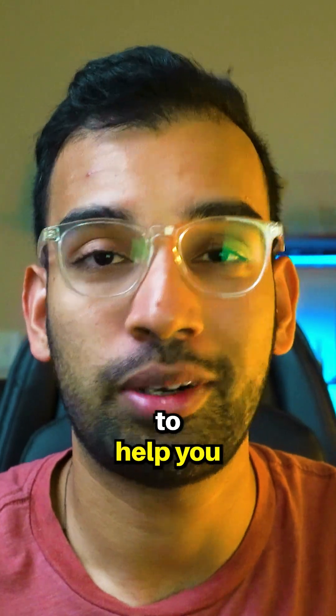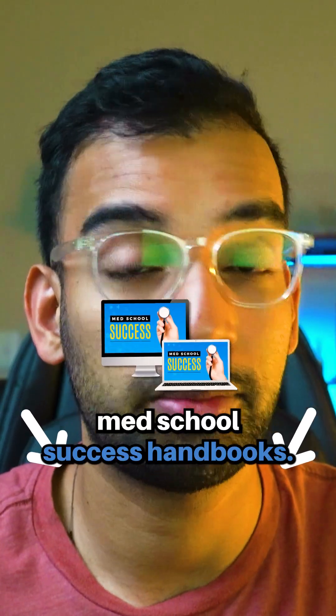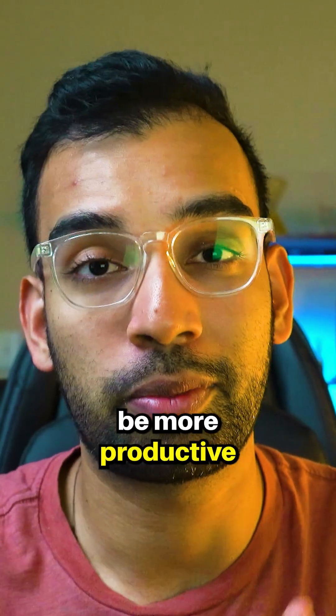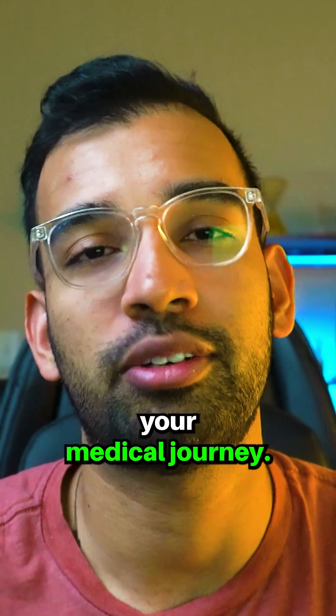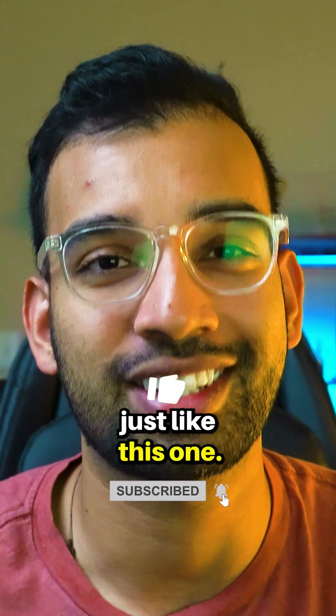If you enjoyed that tip and you want more to help you on your medical journey, look down below on how to get access to our free med school success handbooks. That way you can get more tips on how to study, be more productive, and everything you need to crush it on your medical journey. If you enjoyed this video, also hit that like, subscribe, and follow for more content just like this one.